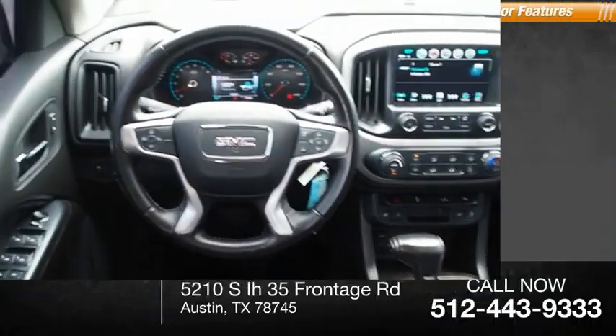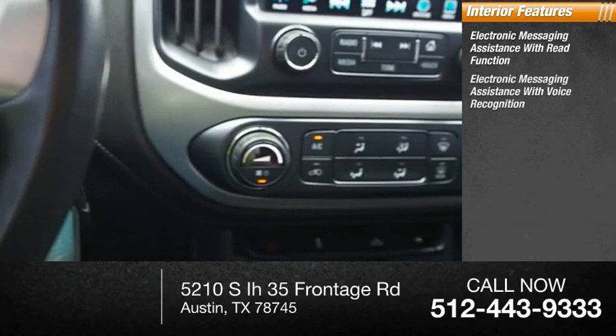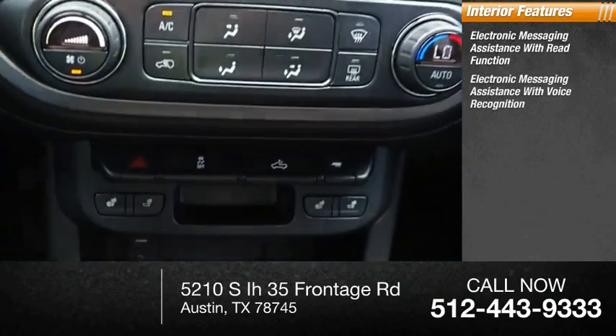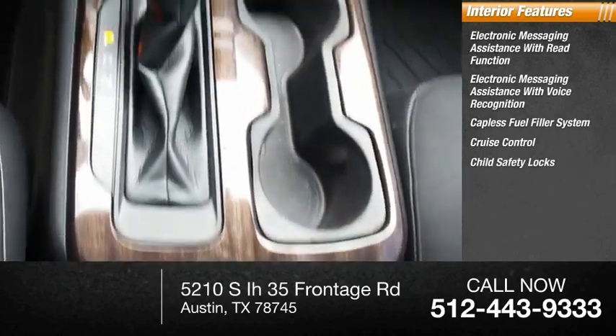Power brakes. Inside you'll find electronic messaging assistance with read function, electronic messaging assistance with voice recognition, capless fuel filler system, cruise control, and child safety locks.